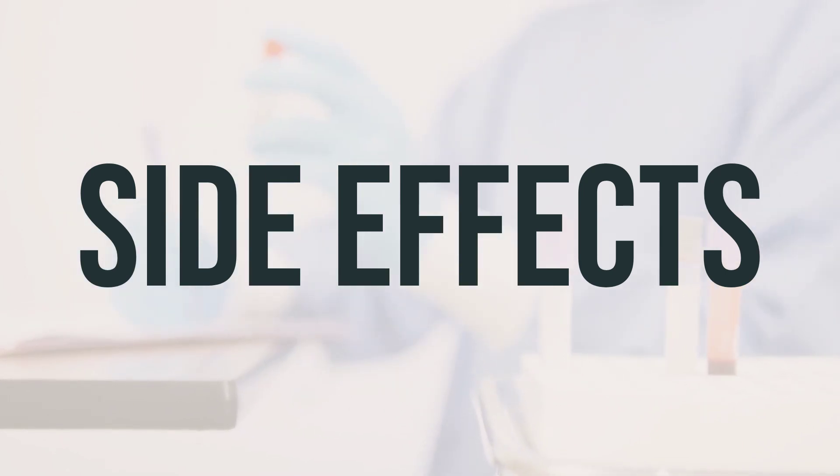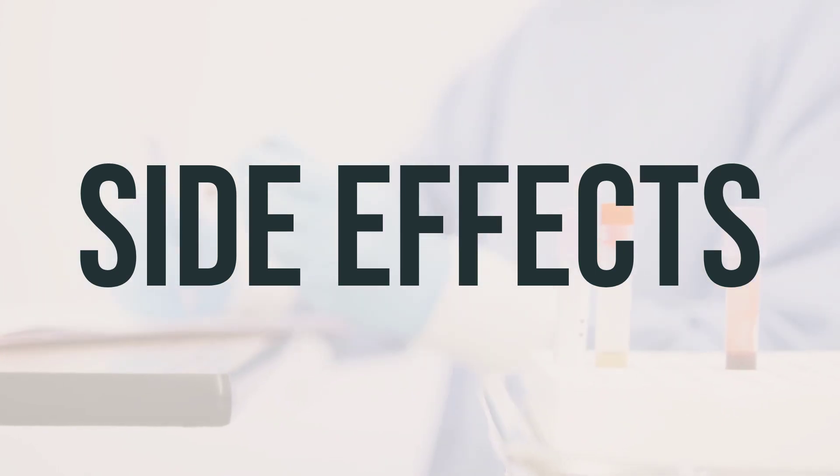This is not a complete list of possible side effects, so if you notice any other effects, it is important to contact your doctor or pharmacist.